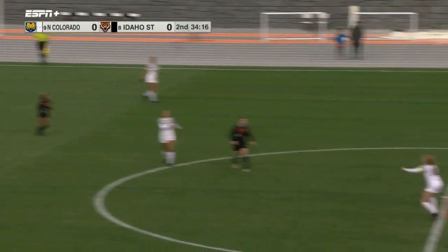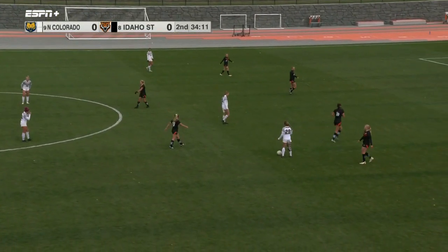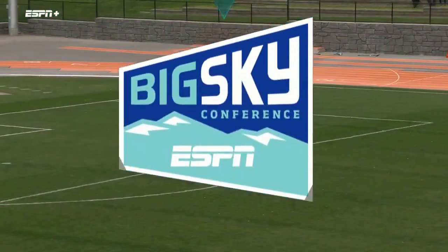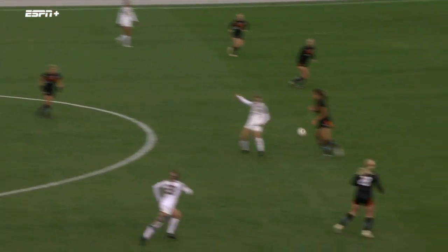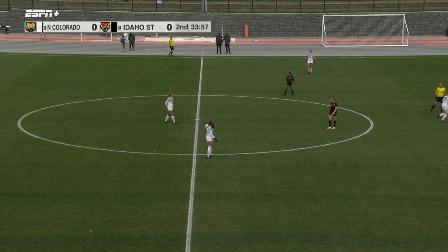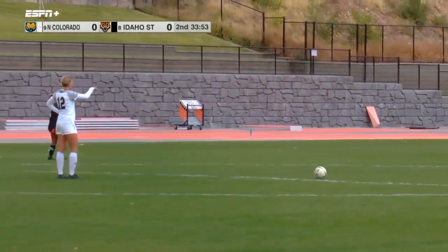Smith boots it up and there's going to be a foul called against Idaho State — looks like Peyton Dion pushed Duren in the back there on the kick. A little bit of an aggressive play there. So a free kick here coming for the Bears.